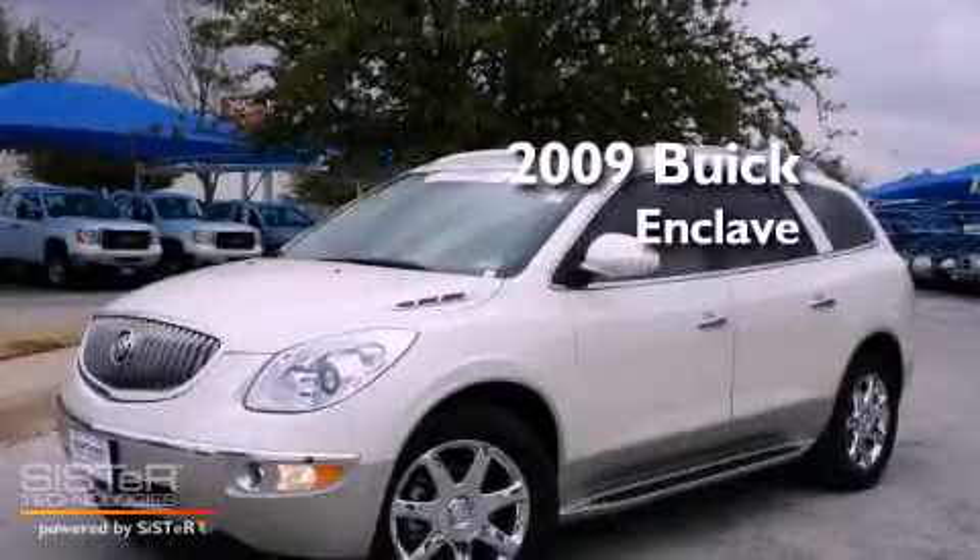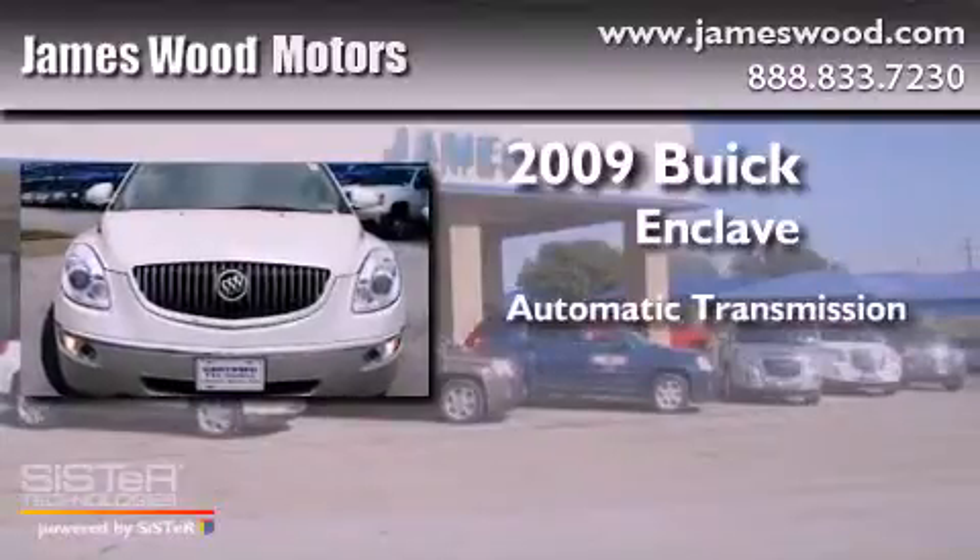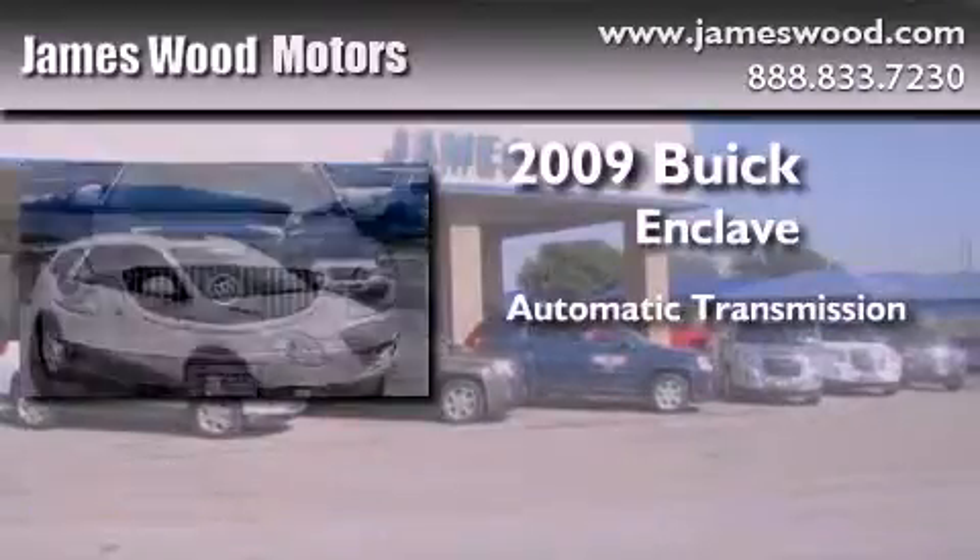This is a 2009 Buick Enclave. This crossover has an automatic transmission and a six-cylinder engine.